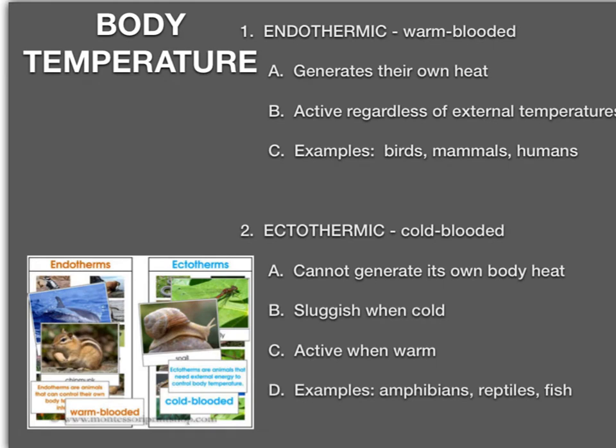There are two main body temperatures of organisms found in this phylum: endothermic and ectothermic. Endothermic animals are warm-blooded — they generate their own body heat and are active regardless of whatever the external temperature is. Examples are birds, mammals, and humans. Ectothermic animals are cold-blooded. They cannot generate their own body heat, they are sluggish when cold and active when warm. Examples are amphibians, reptiles, and fish.